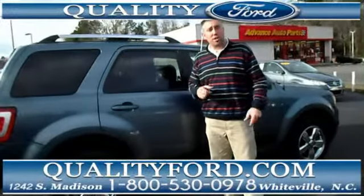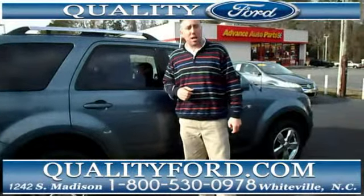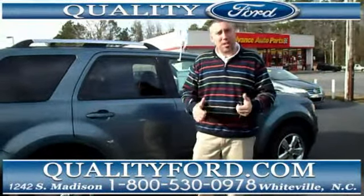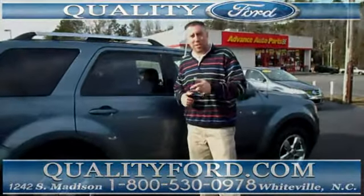This vehicle is ready to go. You can check it out at qualityford.com, or call us at the number you see below — we'd love to see you make an appointment or just come on down. Have a great day.